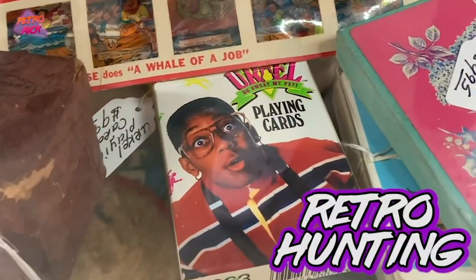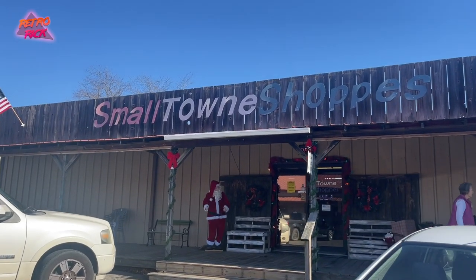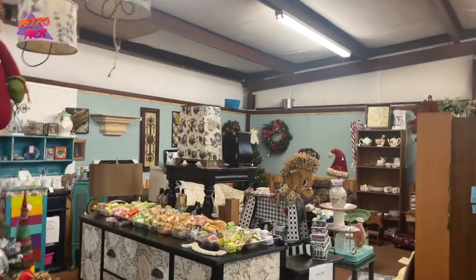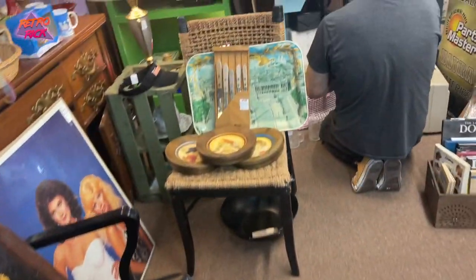Today me and my guy Tommy are back out at a flea market that we have notoriously scored at every single time we have visited, and today is no different. In fact, we actually find a retro game relic of the past, something I have never seen before ever in my life, and I am so pumped that we picked it up. Make sure to stick around to the end of the video to see that pickup.